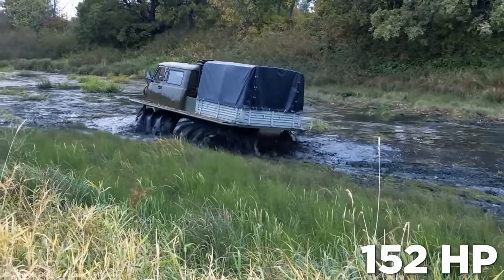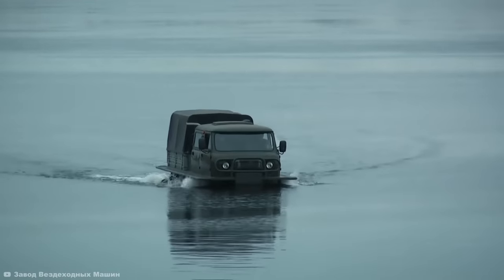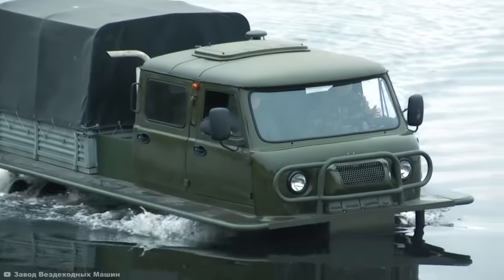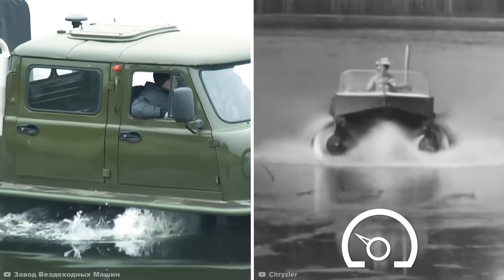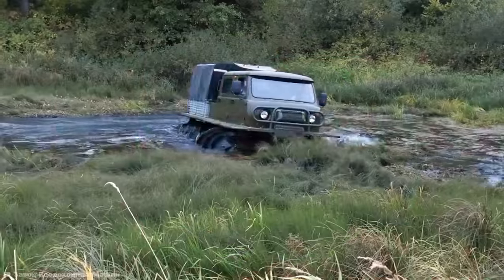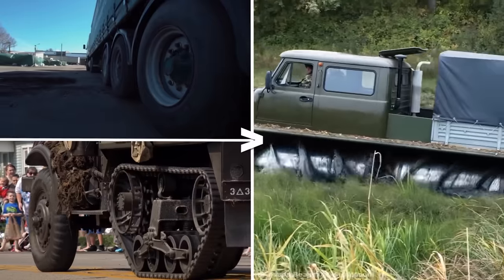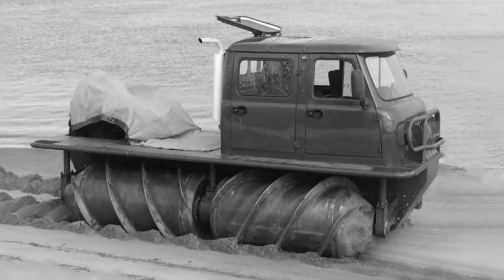Even though it was practically unstoppable, using screws cost the vehicle its speed. With a 152-horsepower engine, it could make it to just 15 miles per hour, and cruising through water brought that down to just 6 miles per hour. It had been based on similar screw-propelled designs from history, like Chrysler's Marsh Screw Amphibian, which was abandoned because of those laughably low top speeds. While the experimental design was incredibly eye-catching, tracked and tired vehicles were vastly superior, and so this screwy design was left in the past.